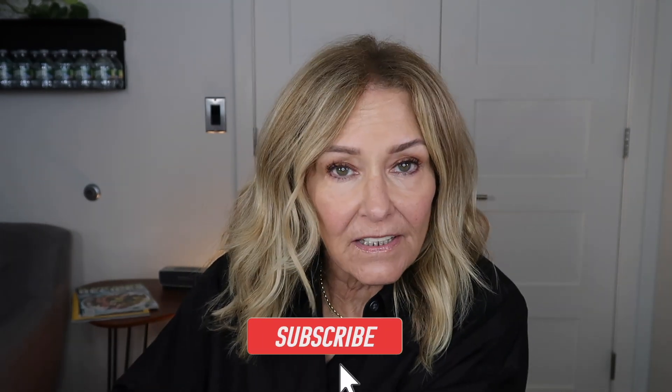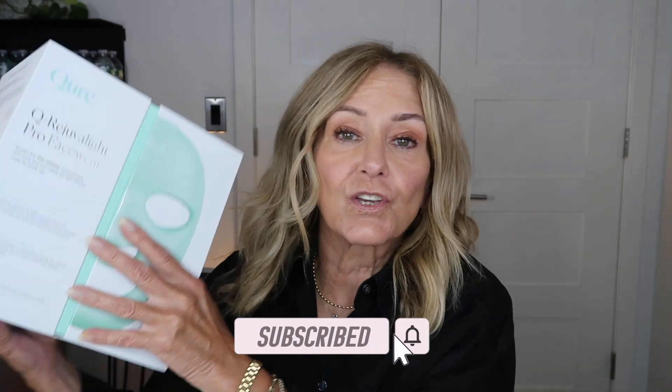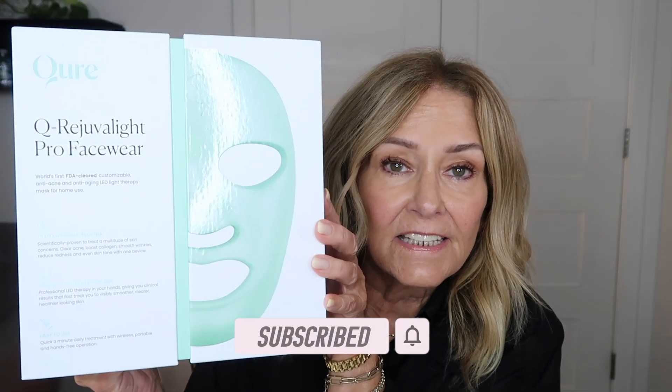Hey everyone, welcome back to my channel. Kathleen here, and today's video we are diving into the world of LED masks. Specifically, we are diving into the Cure LED light therapy mask that's been creating quite a buzz on social media. I actually won this and I am here to share my results from using it for about two weeks.